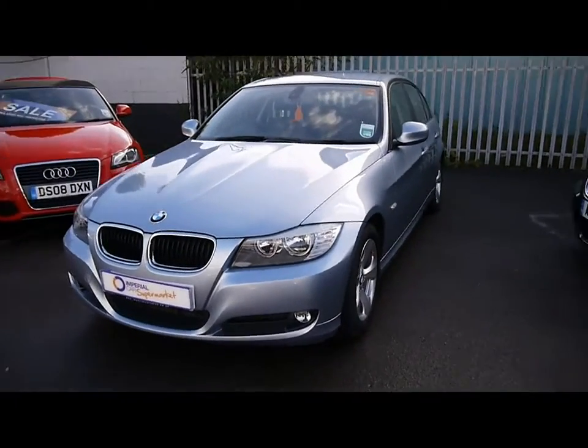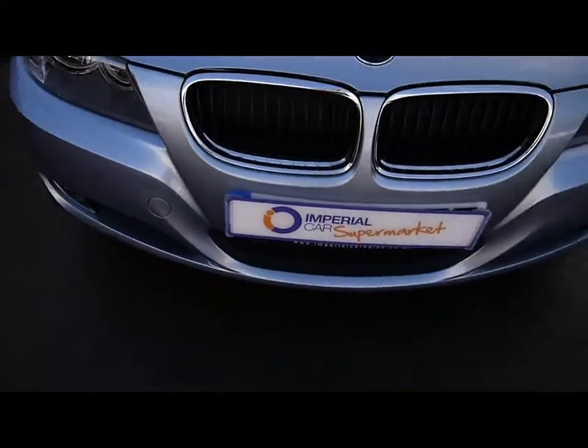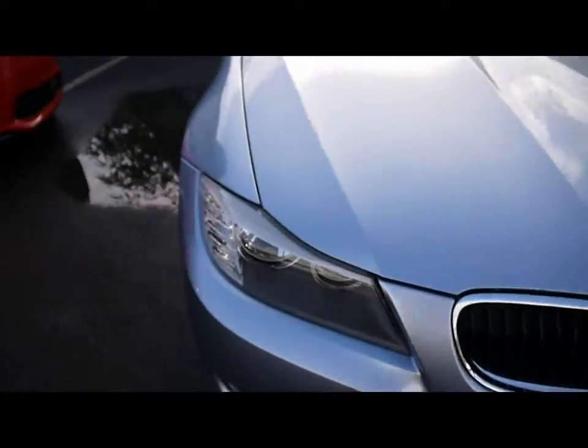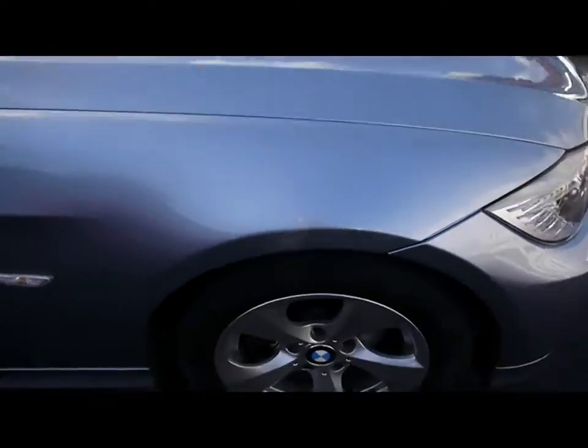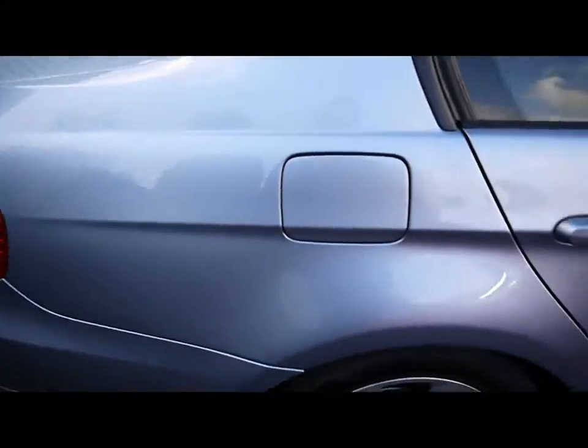Imperial Cars. Today we have a 60 plate BMW 3 Series saloon to show you, finished in light metallic blue. We're going to take you around the car so you can get a better idea of the condition and certain features of the vehicle.